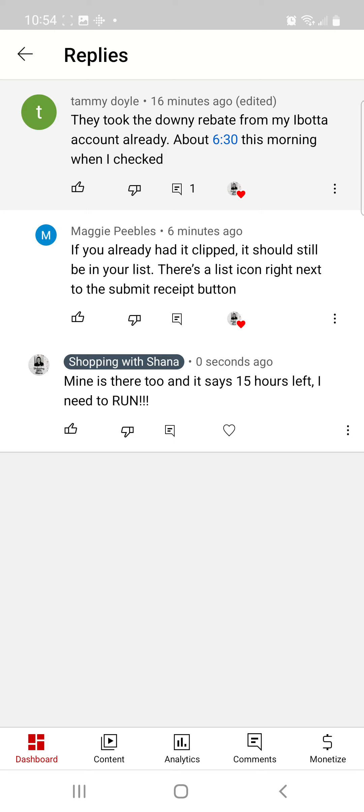Now Maggie left a comment to her that said if you check next to the submit receipt button in Ibotta, it should still be in your list as long as you clipped it.